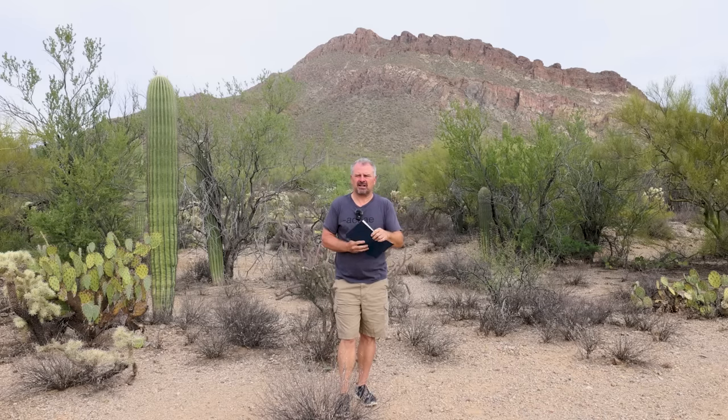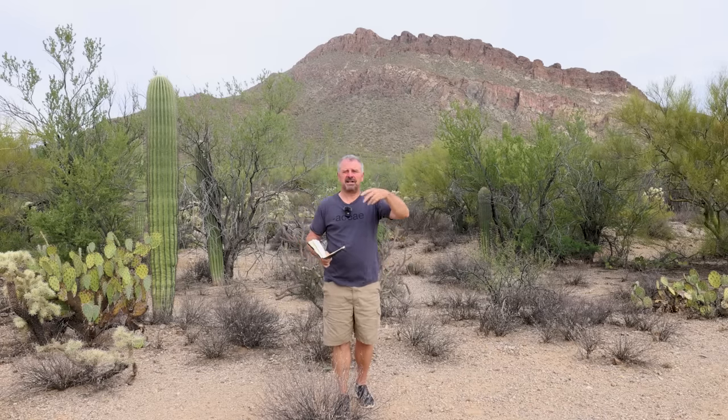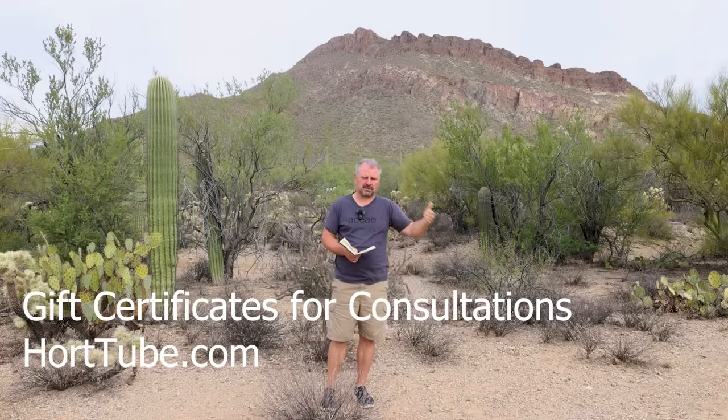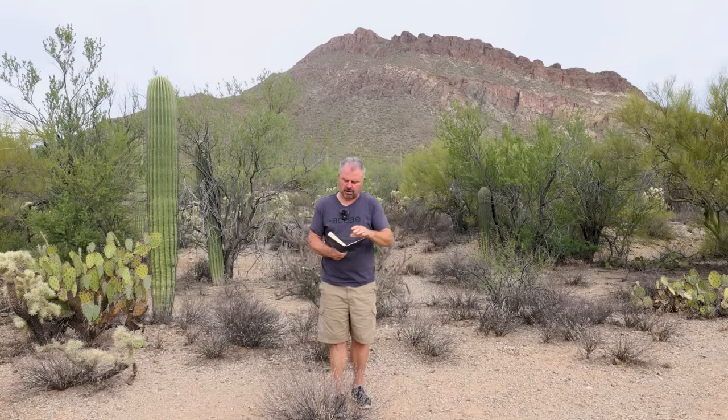As we come up on the holiday season and every YouTuber starts trying to sell you stuff, I'll jump in and say that I have gift certificates for consultations. I've been doing a lot of consultations while on the road, and there is a gift certificate option. If you know somebody who would be interested in a 50-minute gardening consultation with me, gift certificates are available for that.